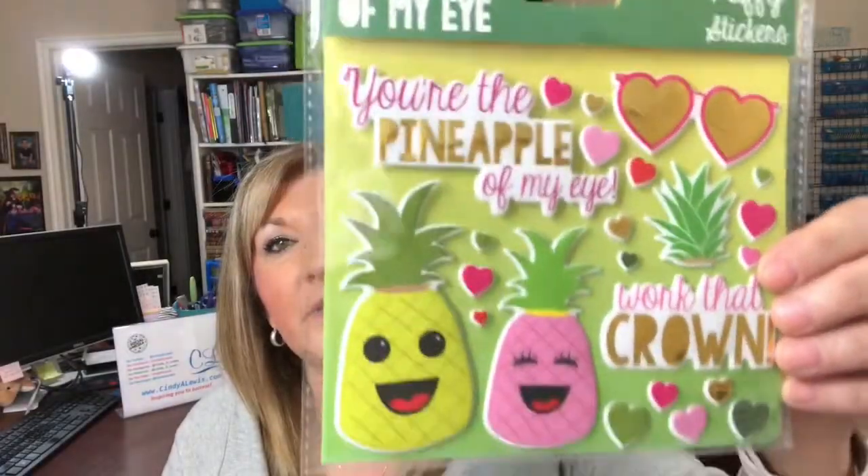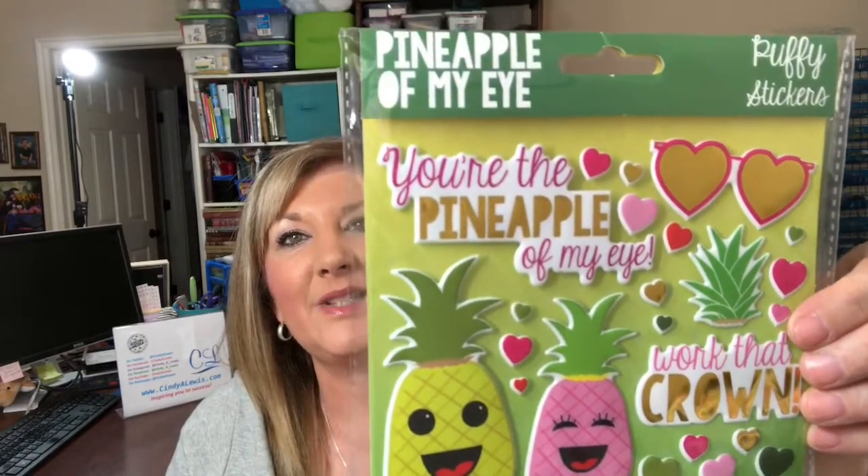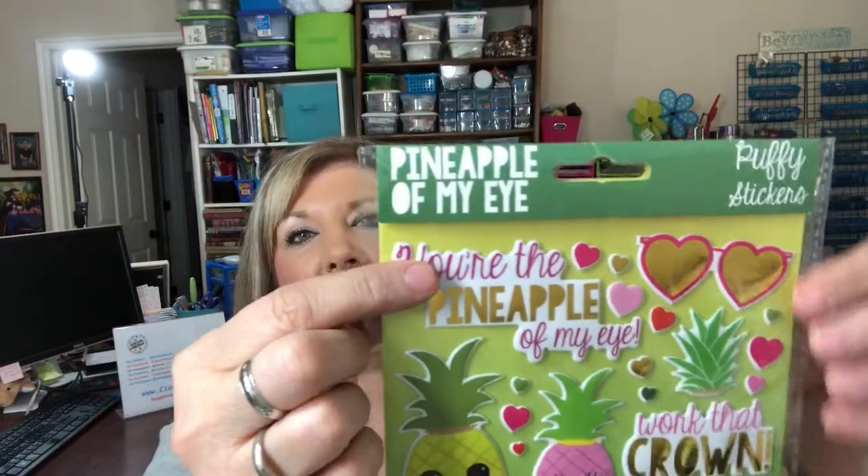Some more stationery finds: these little puffy stickers of pineapples are so cute. The pack says 'pineapple of my eye.'